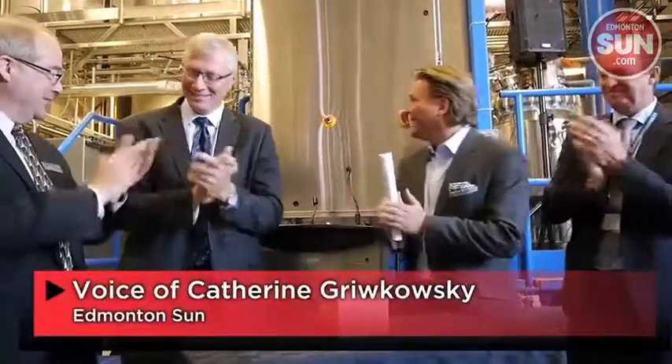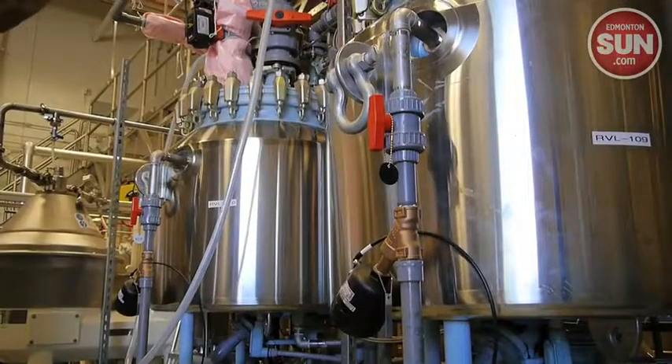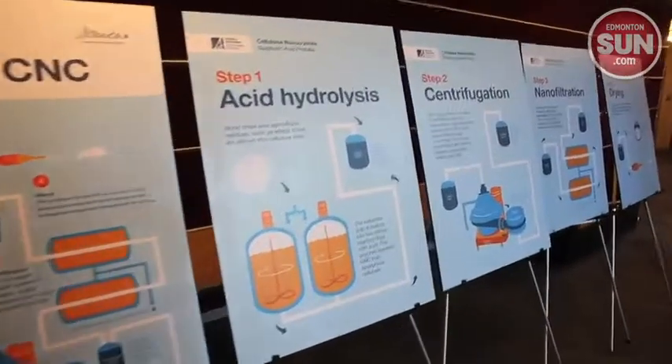A facility that turns little crystals into big potential opened on Thursday. Alberta's Cellulose Nanocrystals pilot plant opened in Millwoods with the ability to make up to 100 kilograms per week.